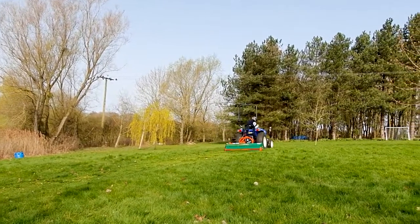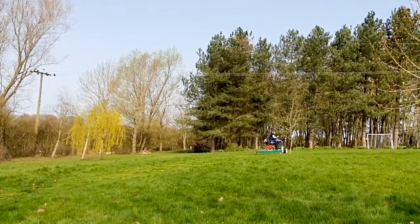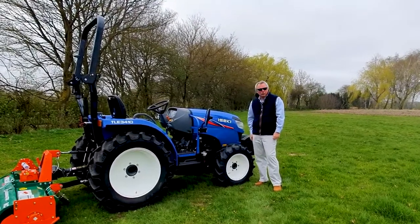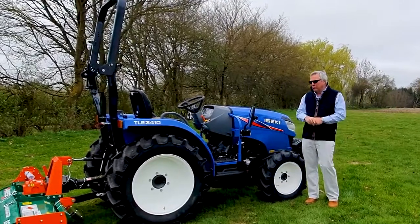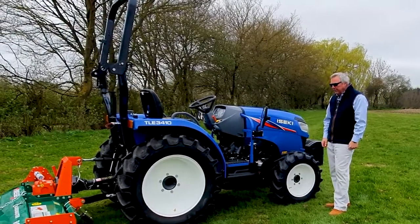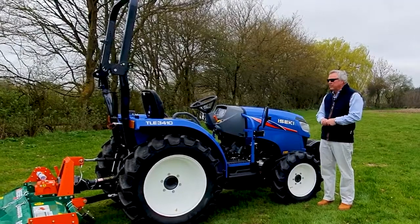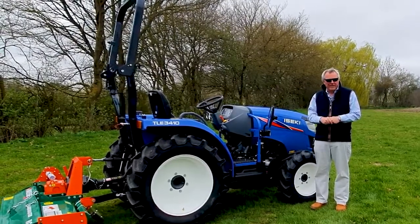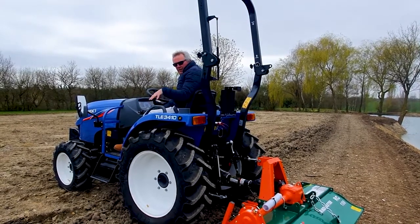The double-acting spool valve means I can actually move the flail side-to-side depending on what I want to do. You'll notice we've changed the tractor over to wide agricultural tyres. The turf tyres you saw earlier are standard, as is a narrow ag tyre, but you have the option of upgrading to these slightly wider ag tyres — which I've gone with for the rotavating coming up. Other options include a C3 loader on the front — a great powerful loader that fits straight onto this machine — and an optional second spool valve on the back.